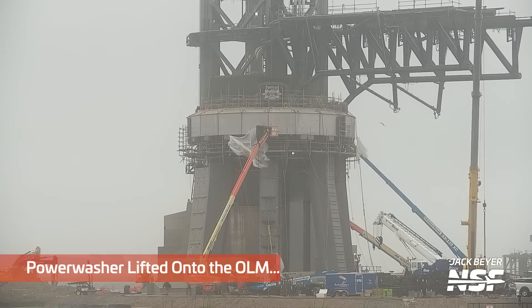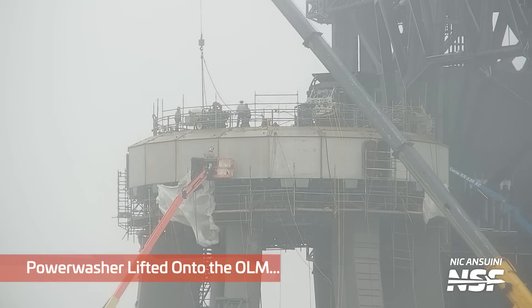Ever since Booster 7 was lifted off the launch mount, we've seen a lot of work going on inside and on top of it. This week we even saw a pressure washer being lifted up. Why on earth would they lift a pressure washer up to the launch mount deck? I wonder what they would need to wash off of it — probably one of those things we don't actually want the answer to.